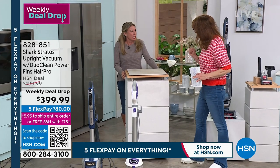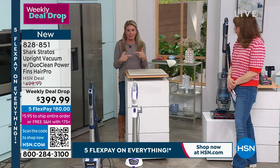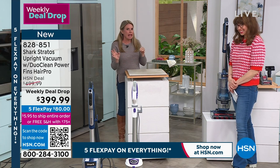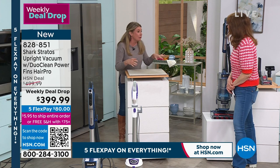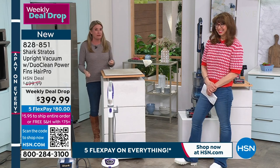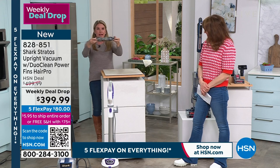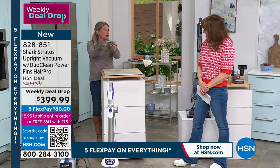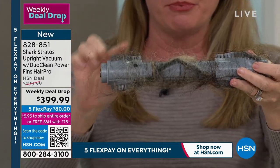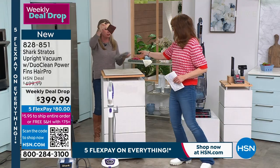If you already have an HSN, Zulily, or Q card, you can split it into 12 payments — that's a little over $33 on your credit card. I want to break down the power fins for a second, because it's about wrapping your brain around new technology. Nobody goes to the cell phone store and asks for the phone with no technology — you go in and say give me the best. That's what you're getting with this.